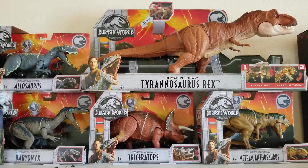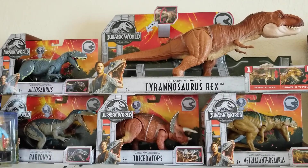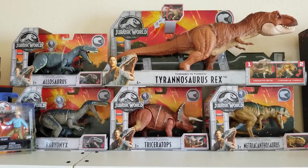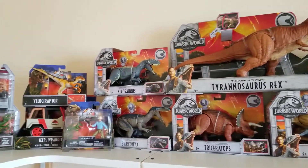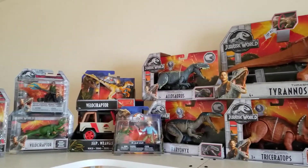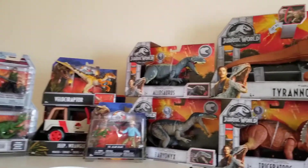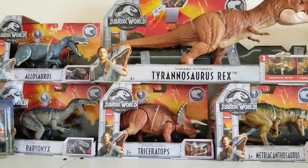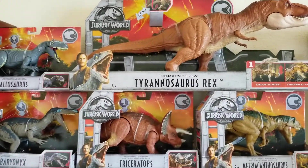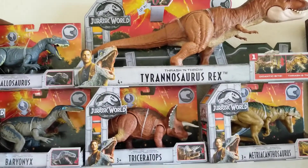What's going on guys, thanks for tuning in. Today is the official launch date for the Jurassic World toys and I just want to give you guys a quick haul video of what I got today on the first day of release. I went to my local Target and I found all of these Roarivores and the Thrash and Throw T-Rex. These figures look amazing.